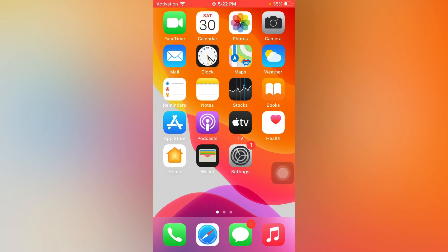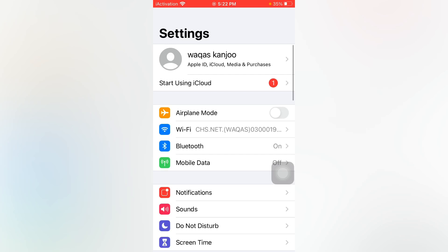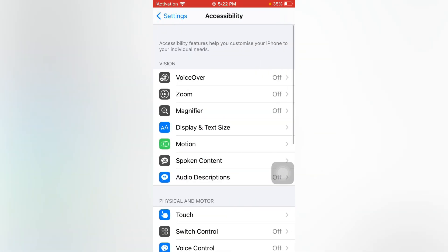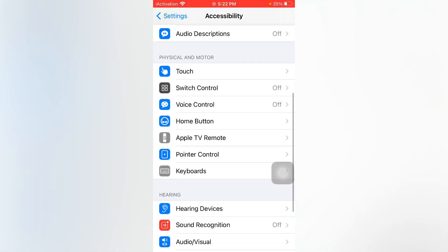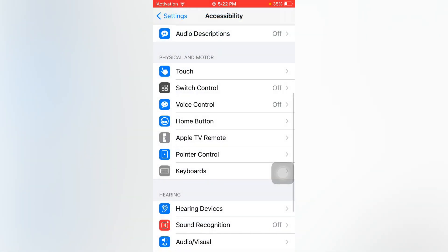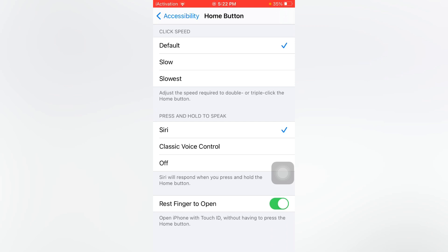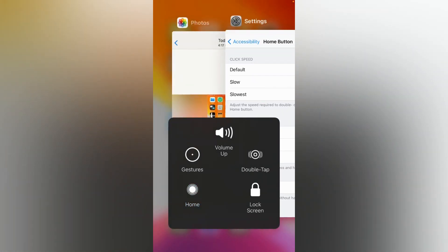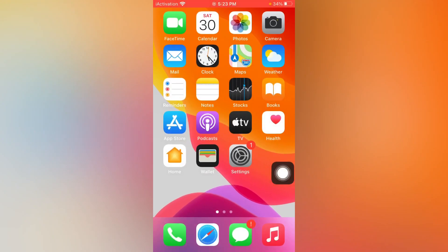Solution number one: open the Settings app, scroll down and tap on Accessibility, then scroll down again and find Home Button and tap on it. There you can see the option 'Rest Finger to Open' — if it is turned on, just turn it off and go back.